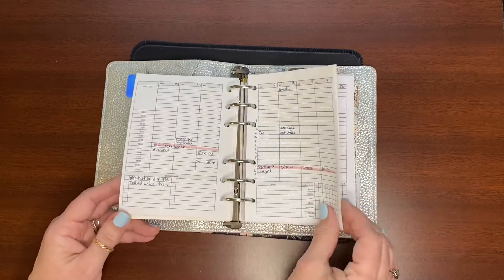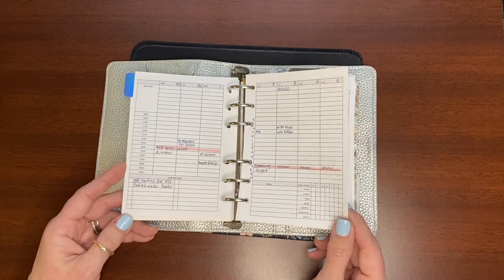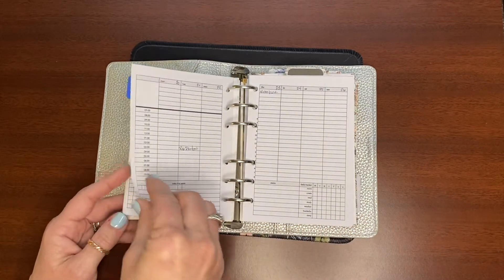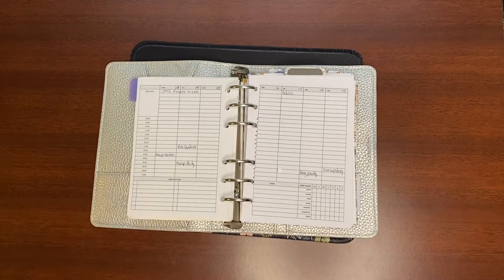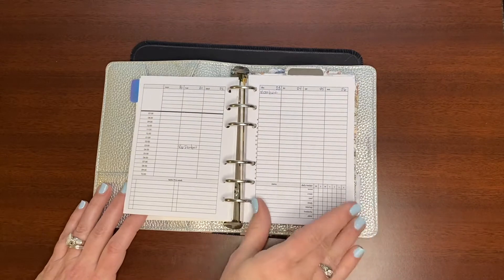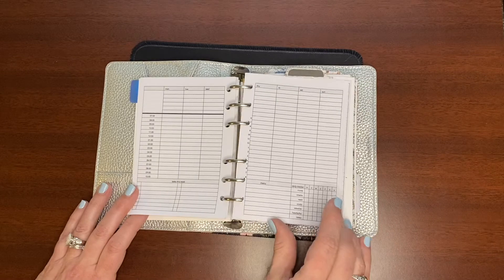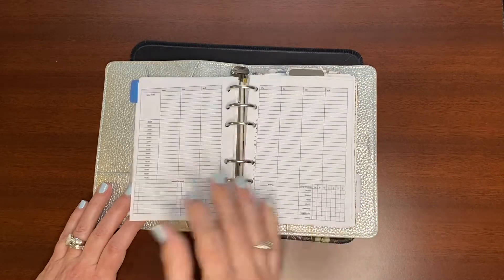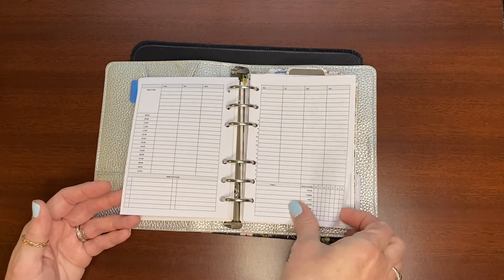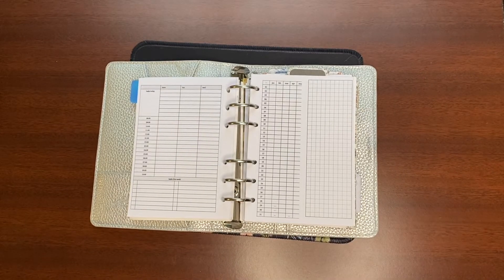This was a little bit of a crazy period in November when I felt like I needed an hourly view. There was a lot of stuff going on that I was trying to fit in, so I just inserted these hourly pages into my planner — which is a nice thing about rings, that you can do that. I didn't use them all, so I still have a few left, and because they're undated I can use them whenever I need them.